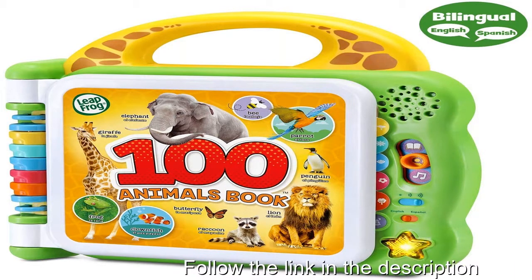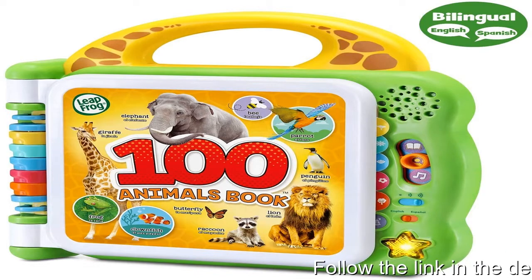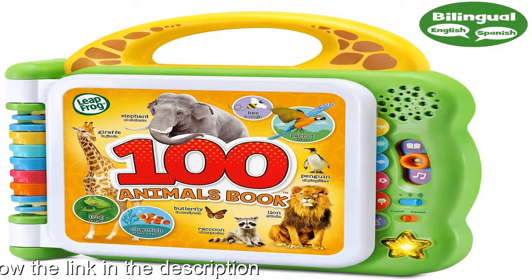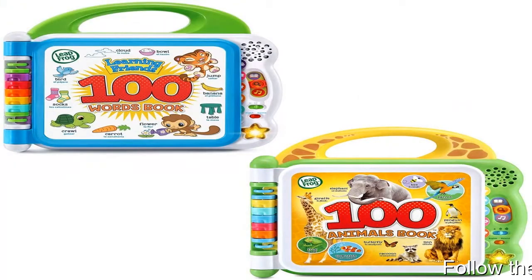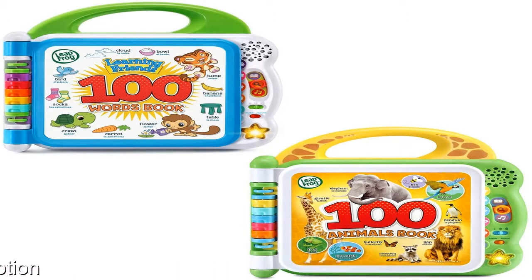Two interactive books each have six double-sided pages. Touch-sensitive pictures play vocabulary words, sounds, and music. Learn about animals from 12 habitats and environments in the 100 Animals book, and 12 categories of words about colors, foods, activities, and opposites in the 100 Words book.